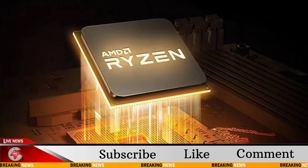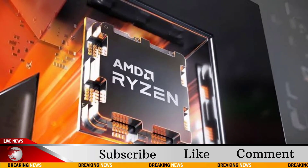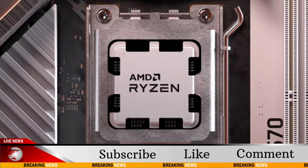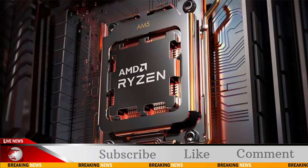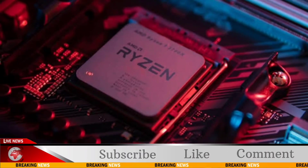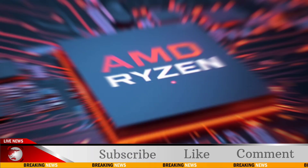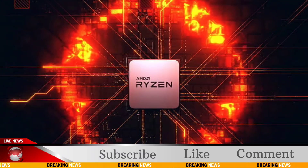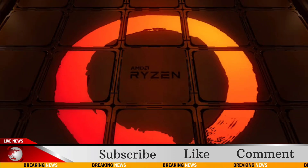Despite being an engineering sample, GUX TV conducted a thorough array of tests, revealing the impressive performance of the 8700GE within its power constraints. In the Cinebench R23 test, the 8700G achieved a score of 17,430, while the 8700GE managed around 14,600.